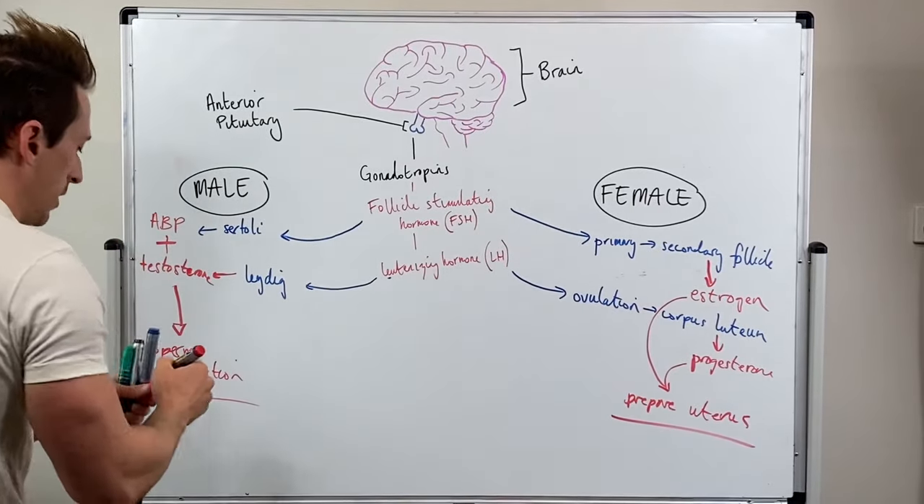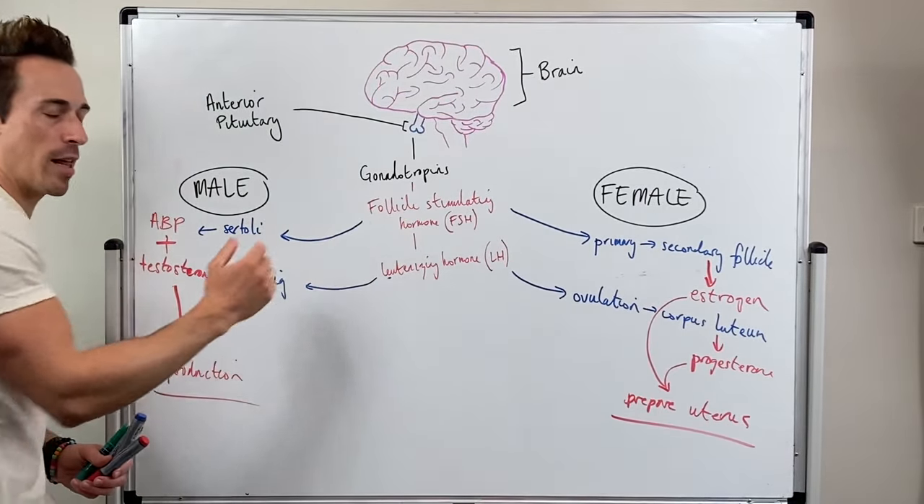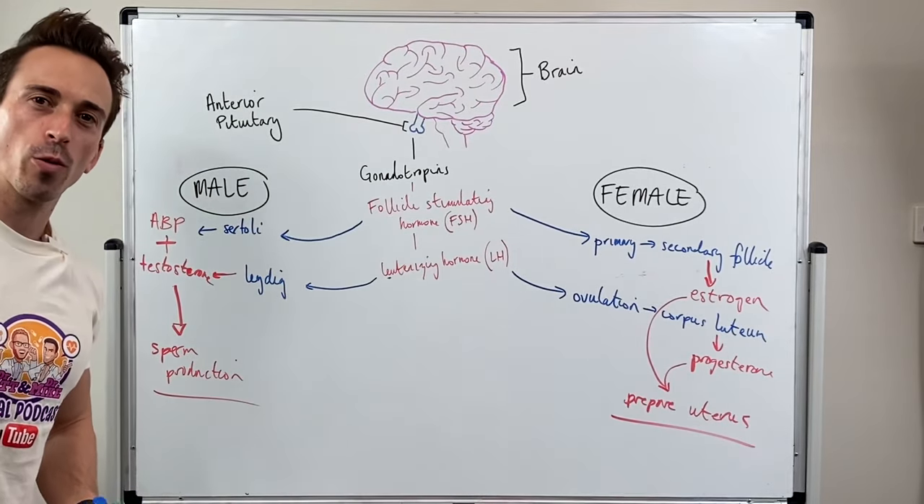So there we go. This is the role that the gonadotropins, FSH and LH, play in the male and female reproductive systems.